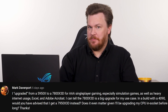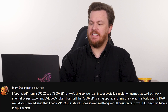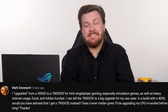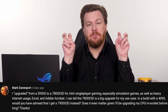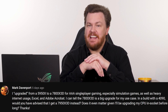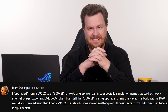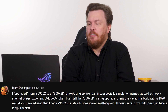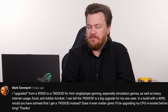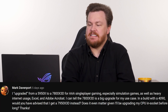Today's question comes from Mark Davenport. Mark asks: I upgraded from a Ryzen 9 5950X to a Ryzen 7 7800X 3D. For AAA single-player gaming, especially simulation games, as well as heavy internet usage, Excel, and Acrobat, I can tell the 7800X 3D is a big upgrade for my use case. In a build with a 4090, would you have advised that I get a 7950X 3D instead?